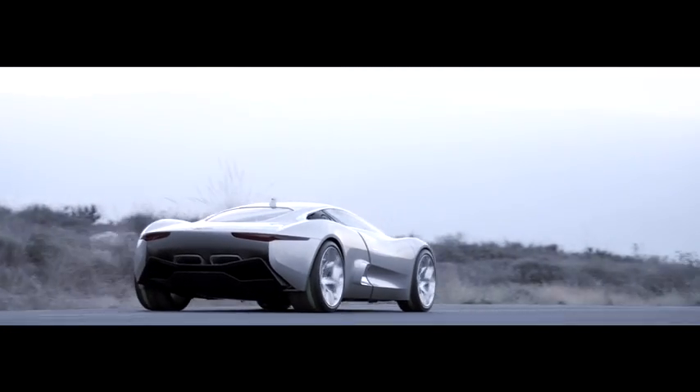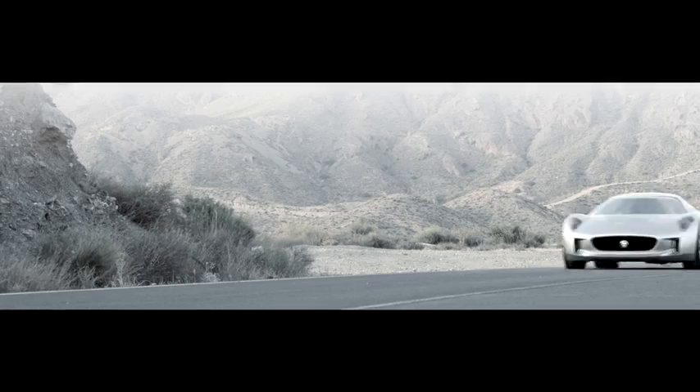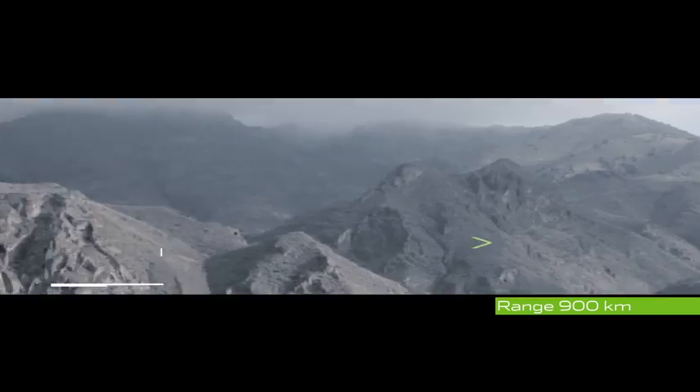Then there's the charge-sustaining or range-extended use, and that's when the turbines effectively charge and top up the battery cells. Under that operating mode the vehicle will have a range of 900 kilometers.